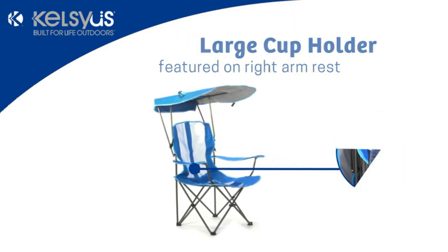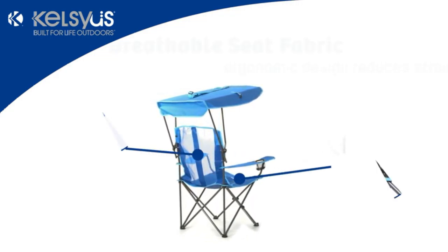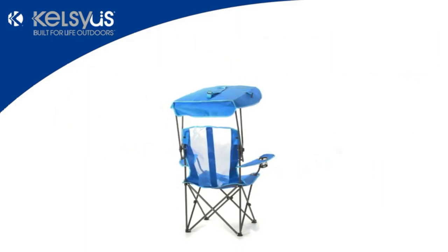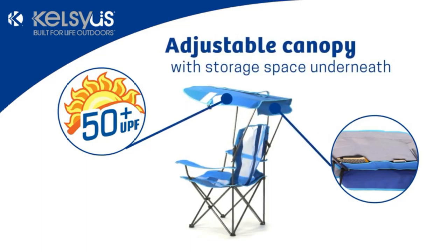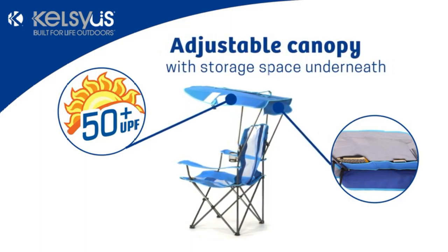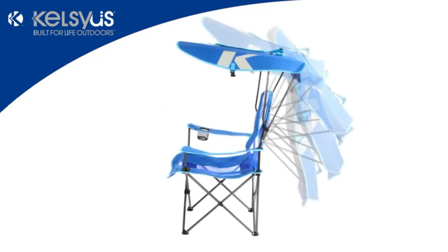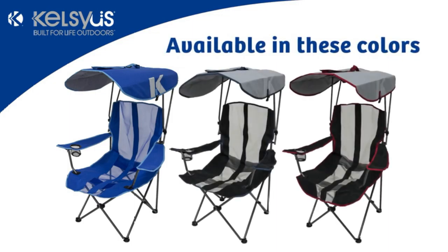The built-in canopy is made of heavy-duty synthetics that clean up easily and also provide up to 50-plus UPF protection. While you won't get full body sun protection from the Kelceus, it will provide much needed protection for your head, neck, shoulders, and upper arms. The sturdy frame will hold up to 250 pounds and the seat features a mesh strip that runs from your seat to your upper back so that you stay cool. The Kelceus Original Canopy Camping Chair is one of the best chairs for camping trips, watching parades, lounging on the pool deck, or kicking back on the beach.